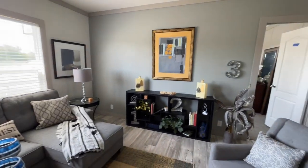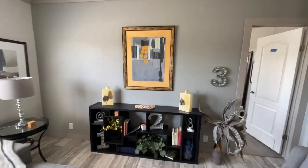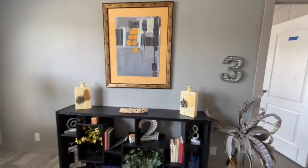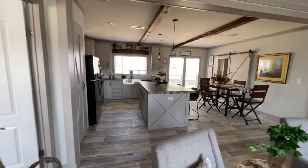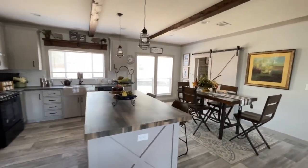You've got a little entertainment center over here with a spot to put the TV.